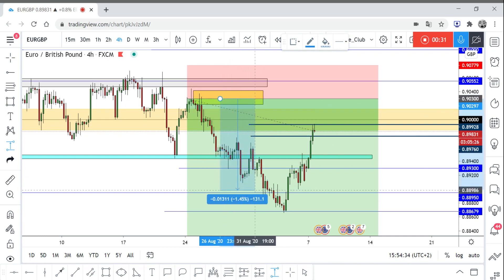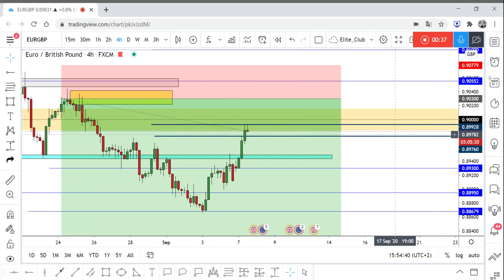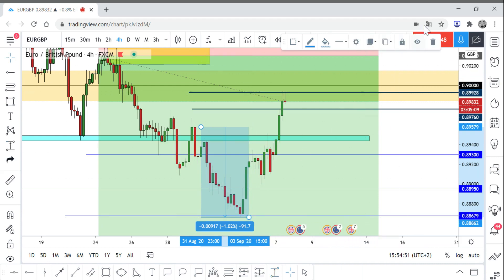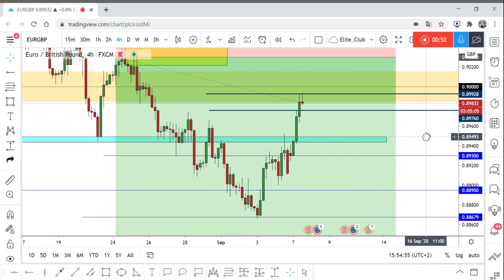In this trade we achieved around 164 pips. I also had another entry with you guys around this candlestick, and with that one I achieved around 90 pips. After that I did secure the trade and took some profit from both trades.